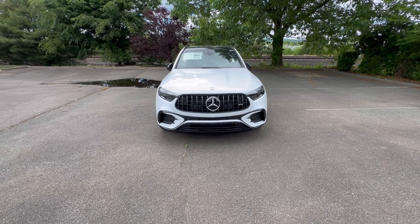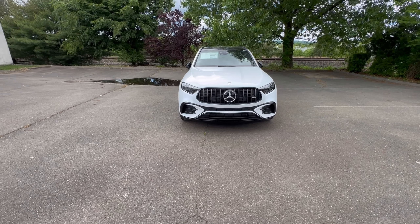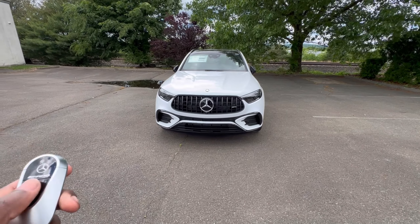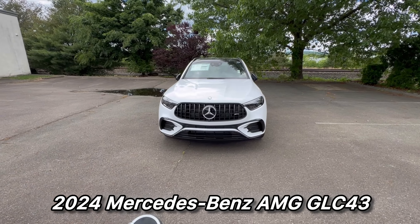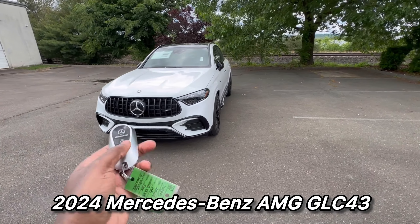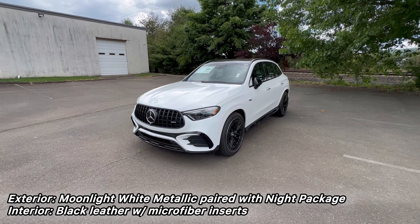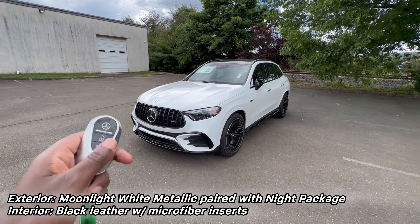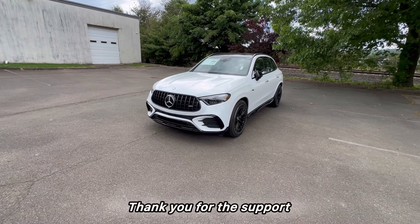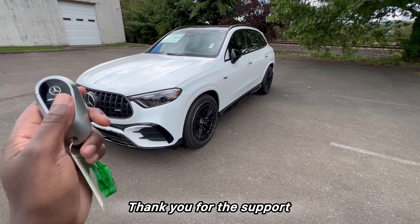What's up YouTube? Welcome back to another video. Thank you for tuning in to Cars with Izzy. Today we're bringing you some AMG power — a beautiful 2024 Mercedes-Benz GLC 43 AMG. So sit back, relax, and enjoy the video. If you're new to the channel, please make sure you subscribe to Cars with Izzy.